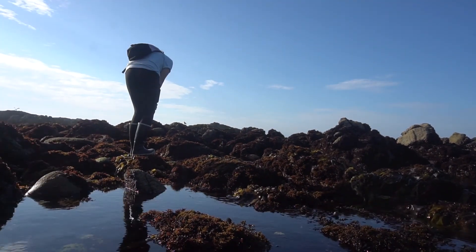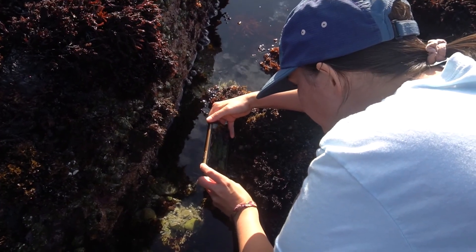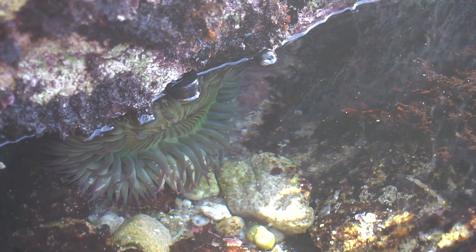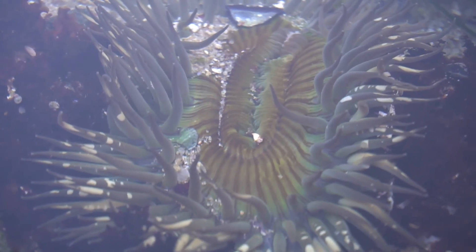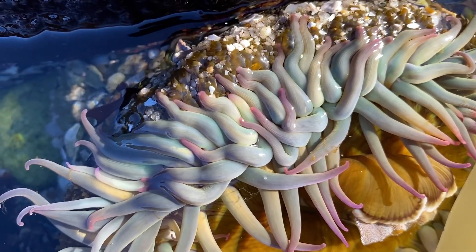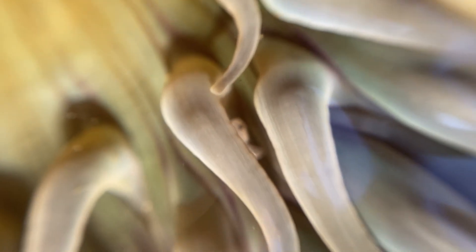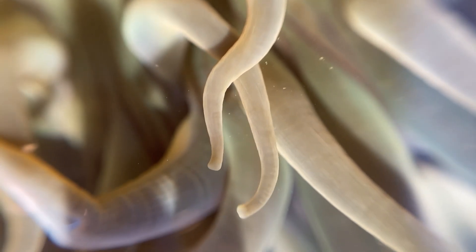The abundance of sea life here in Monterey has made it an epicenter of marine science for centuries. One of the most abundant animals in these tide pools are the sea anemones, and they're pretty easy to spot with their bright colorations. Sea anemones are related to jellyfish and have stinging cells in their tentacles. However, most species are harmless to humans, and their sting just feels like stickiness — though if you were a tiny crab, you would not want to get stuck in those tentacles.